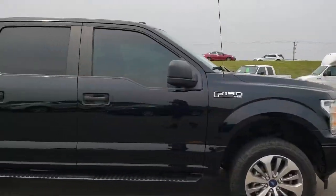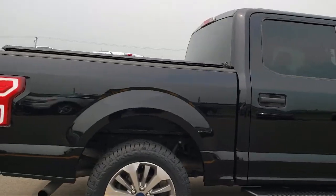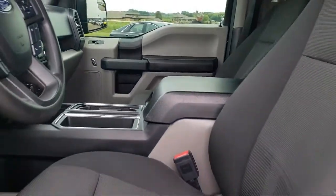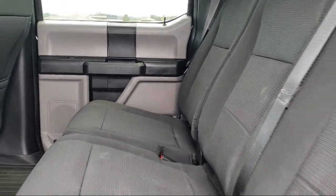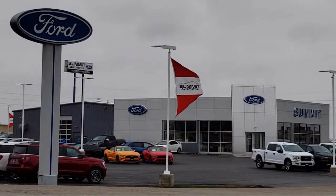It also features privacy glass, an exterior parking camera with dynamic hitch assist, black platform running boards, unique sport cloth front seats, and a 500 pound payload package — with less than 45,000 miles on the odometer.